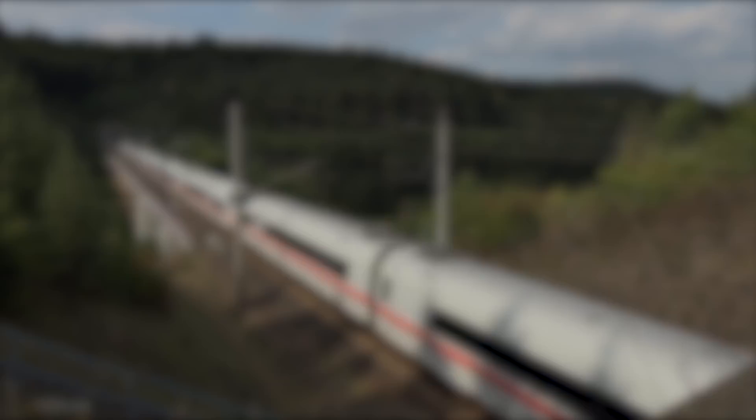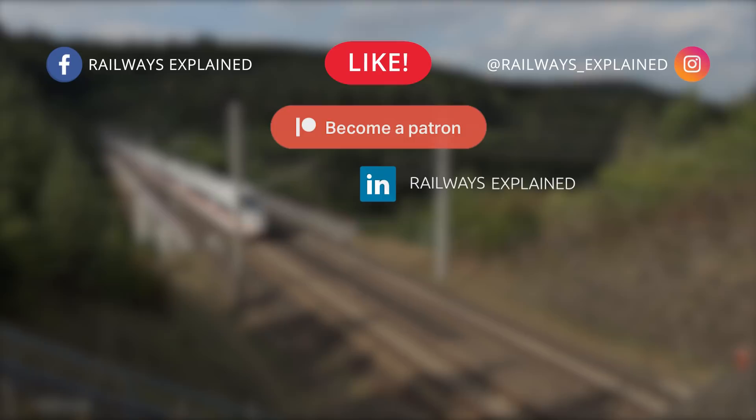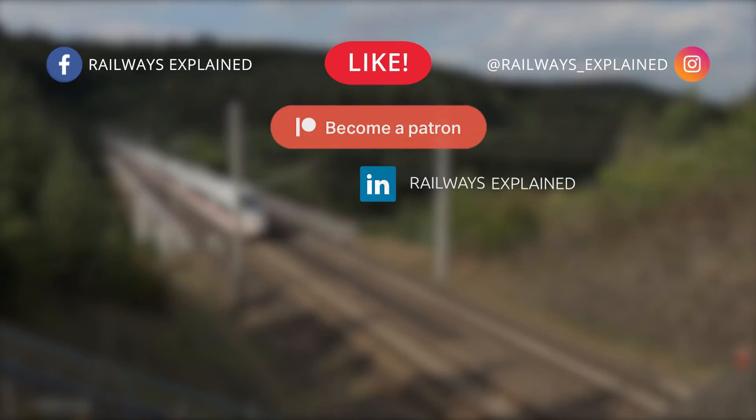This was the story about the German ICE trains on Railways Explained. We hope you enjoyed and learned something new about the railways of the world. Don't forget to like this video, share it with your rail-loving friends and, of course, subscribe to our channel and consider becoming our Patreon. Until the next time, goodbye.